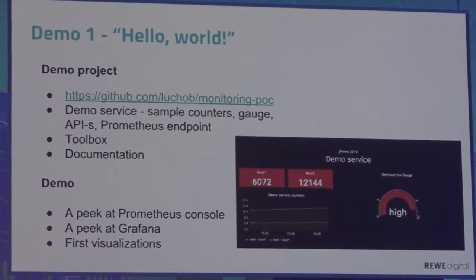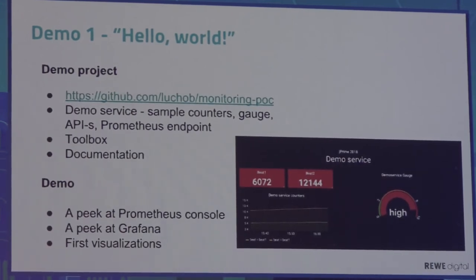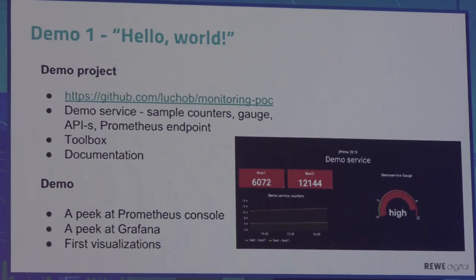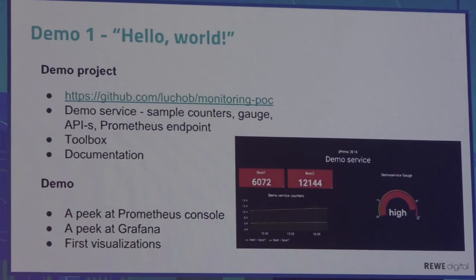My project contains three things. First, a demo service — a simple Spring Boot web application that exposes sample counters and gauges. Counters are time series that can only grow over time, like the number of errors in your log. Gauges can go up and down, like memory usage. I've also defined some APIs and the Prometheus endpoint. There is a toolbox folder with files to dockerize all my infrastructure, and documentation describing how to start everything — it's very trivial, especially on Mac and Windows, with a small trick for Linux.